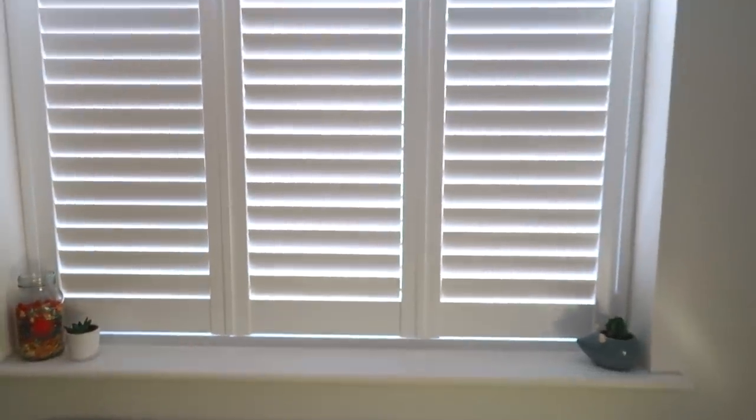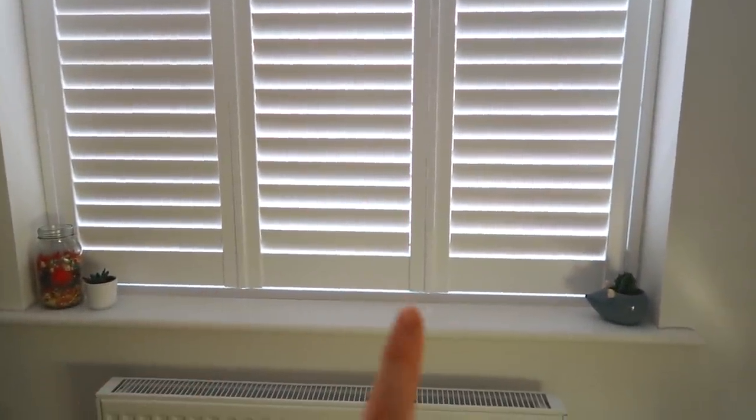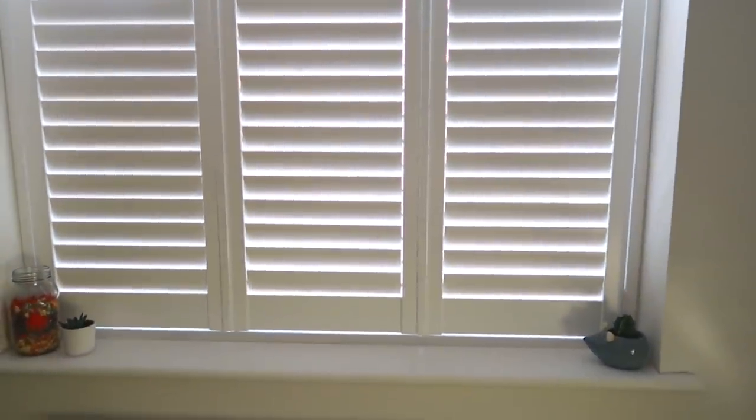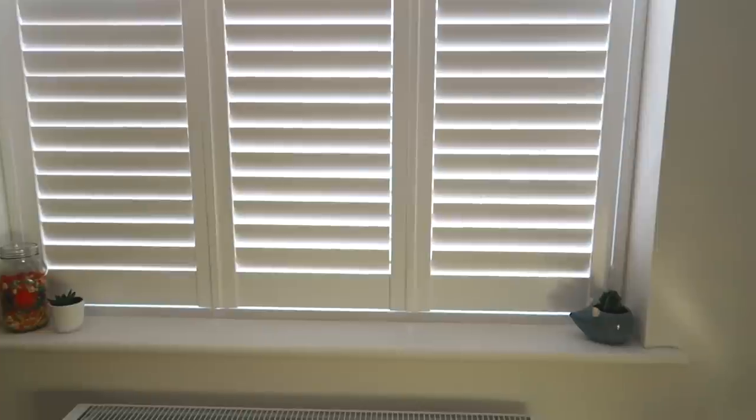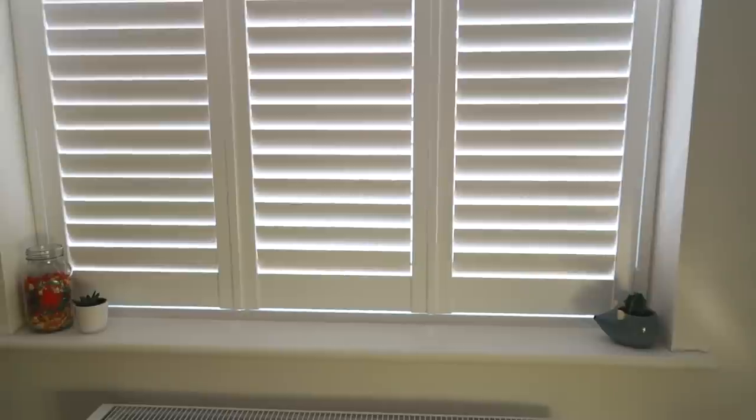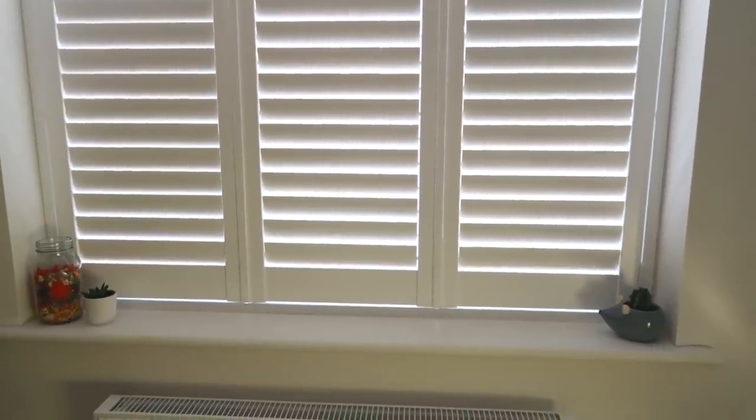Moving round from that area we have the windows. I have quite a large window in here and recently we got shutters installed. These have been really good because I can have the bottom ones shut and not have direct sunlight shining on the rats or the other enclosures, but I can have the top ones open to let a bit of light in. In summer I can have the windows open to keep it cool but I don't have to worry about the cat or the rats escaping. They are really expensive but really worth it.